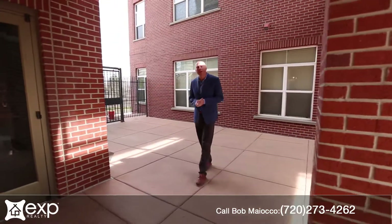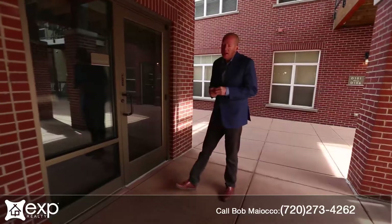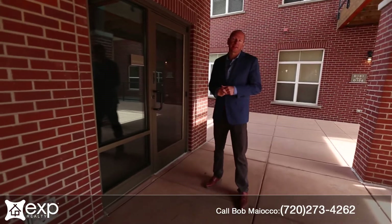Hi, I'm Bob Miyako with EXP Realty. Today I'm at 5401 South Park Terrace Avenue, the Village Plaza Lofts in the DTC.